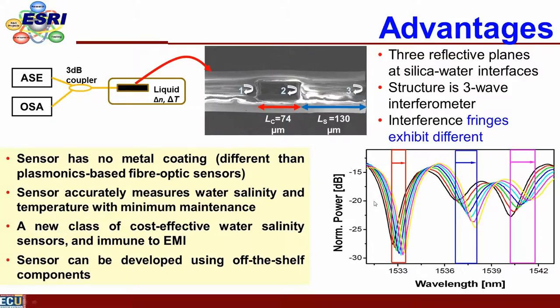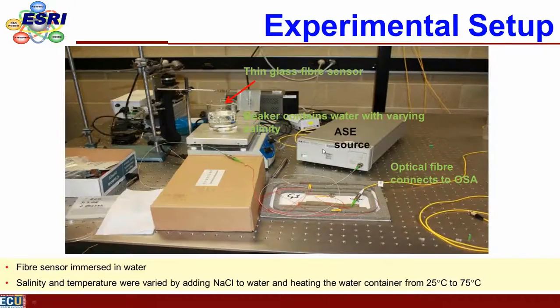Looking at the principle: launching a broadband light into the fiber and examining the reflected light, you see a notch characteristic — three fringes. These fringes change as we change the salinity and temperature of the water coming through the hole. By characterizing how the fringes change with temperature and salinity, we can measure both simultaneously. This is the basic principle of the fiber optic sensor with the microstructure, where the hole dimensions are approximately 100 microns by 50 microns.